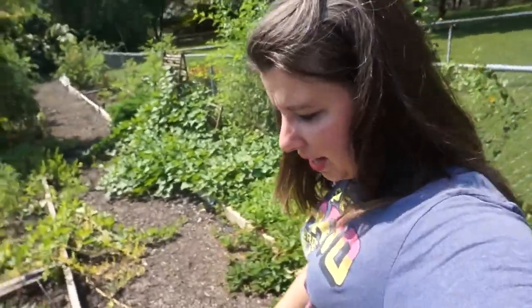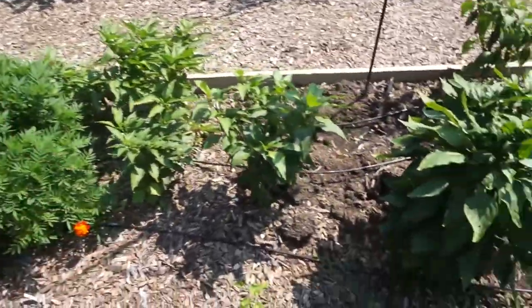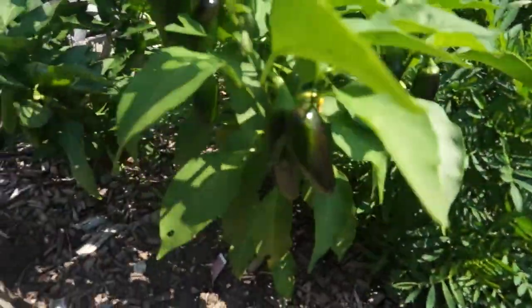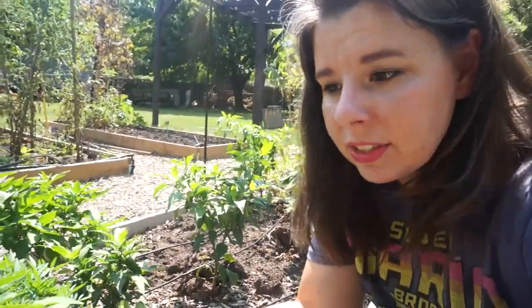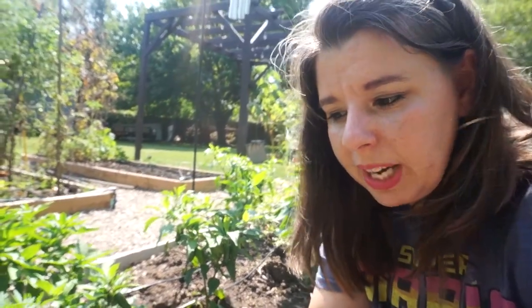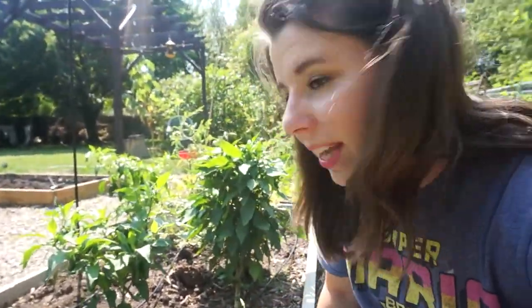Moving on down in the garden, we've got some jalapeño plants here. All of these pepper plants you see here are jalapeños. You can see there's a whole bunch of jalapeños that need to be harvested. I'm hoping to overwinter these jalapeño plants — I'm going to dig them up and trim them down real good and see if I can keep them through the winter and replant them next year, just to get a head start on our pepper plants.